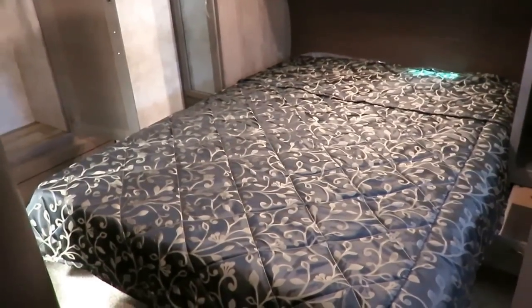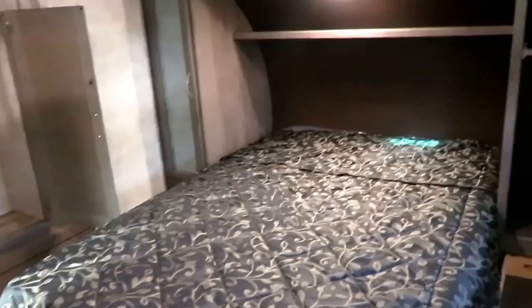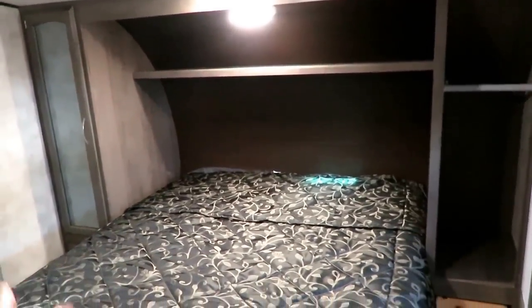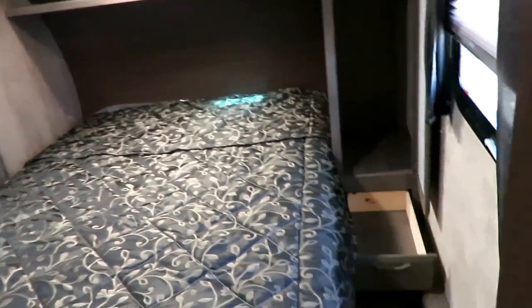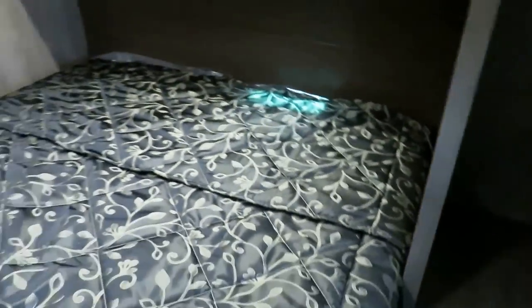Moving forward up front, we have a true queen bed — a true 80-inch queen instead of the shorter camper queen. Having wardrobe closets on both sides of the bed is not a revolutionary idea, but the extra drawers down here are nice. Not everybody does that. This extra shelf up here is awesome, and there's actually a power outlet up here too — you kind of get the best of both worlds that way.